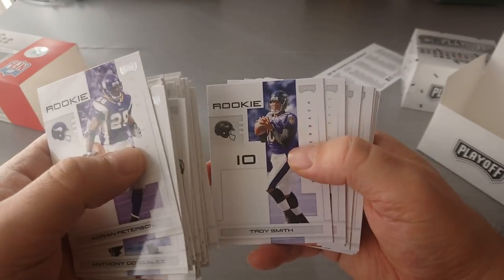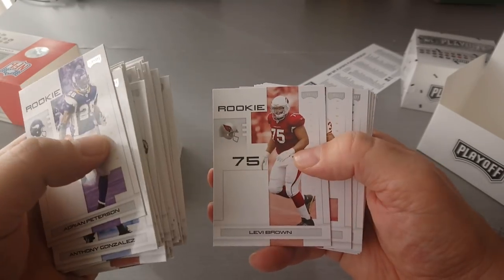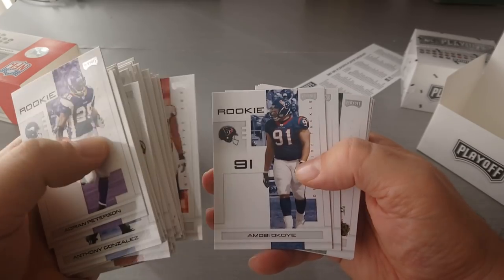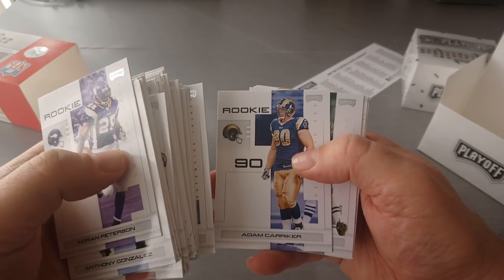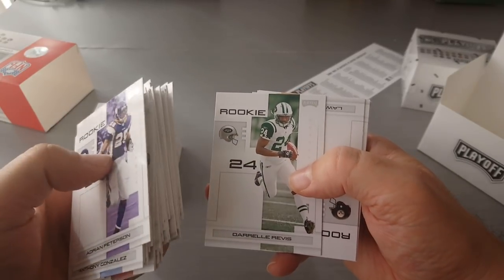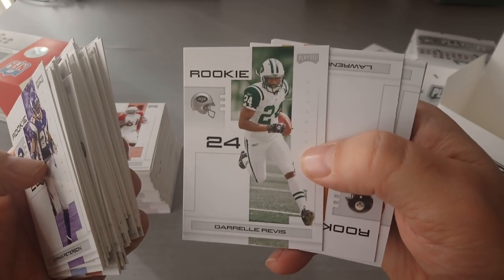Tony Hunt, Trent Edwards, Troy Smith, Antonio Pittman, Brown, Landry, Anderson, Okoye, Carica. Darrelle Revis rookie card — wow, beautiful, nice one!